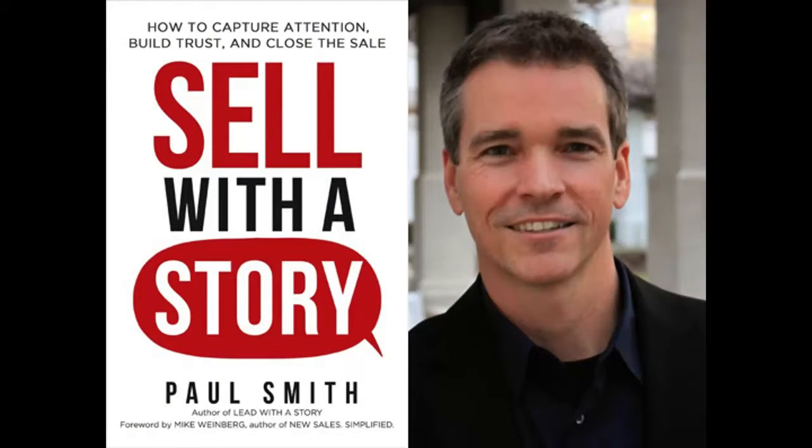Hi, I'm Douglas Burdett, host of the Marketing Book Podcast, and I'd like to tell you about the book Sell with a Story: How to Capture Attention, Build Trust, and Close the Sale by Paul Smith.